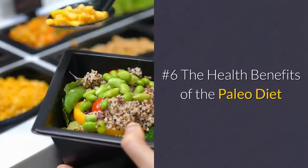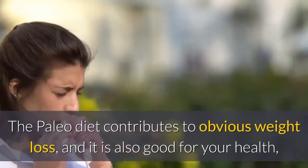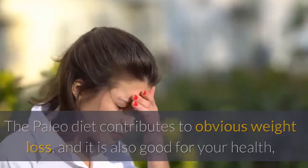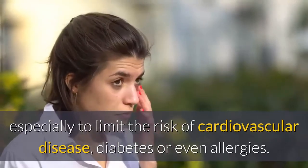Number six: the health benefits of the paleo diet. The paleo diet contributes to obvious weight loss and it is also good for your health, especially to limit the risk of cardiovascular disease, diabetes, or even allergies.